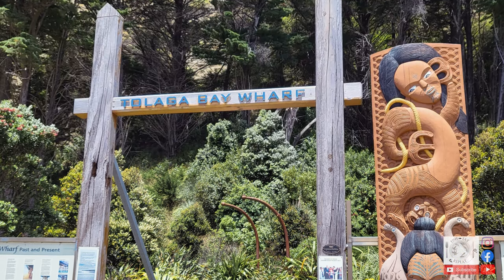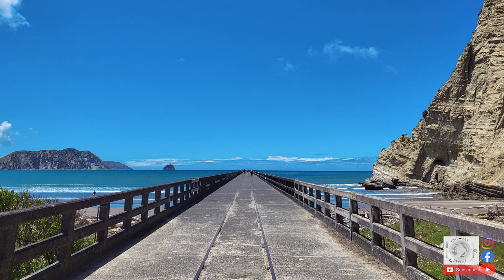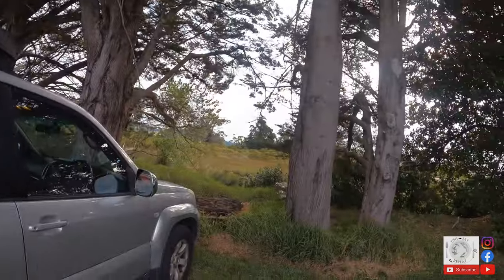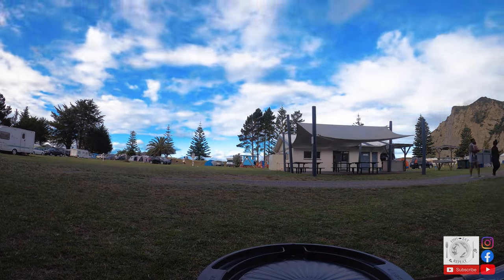We're staying at the beautiful Tologa Bay — the beach is right there with a mountain backdrop, it's pretty wicked. You can't hear much over the wind, there's still so much of it. We've got some grubs out — we've got pork, we're going to fry that up, it's going to be beautiful. Stay tuned. It's a bit rough out so fishing's probably off the table, but we can still cook a good feed.